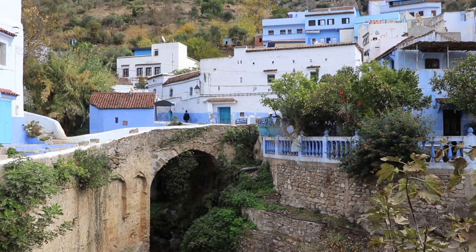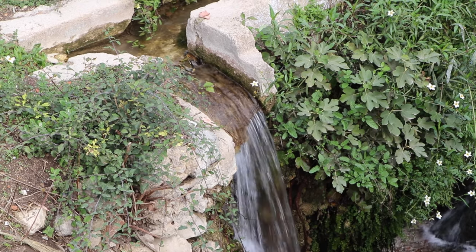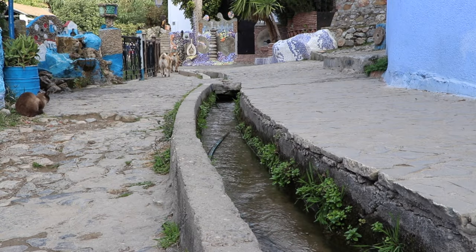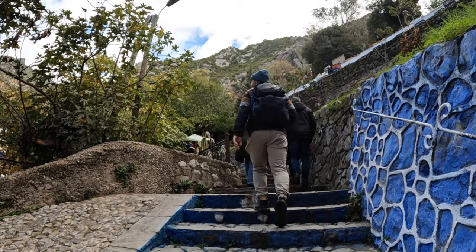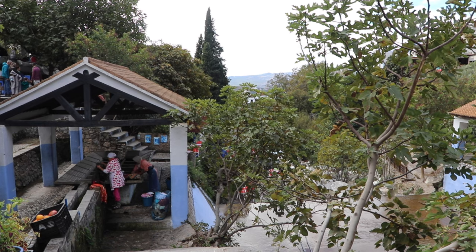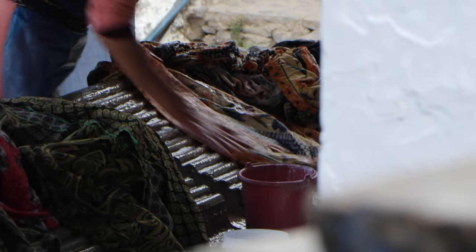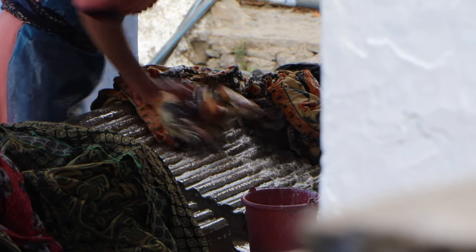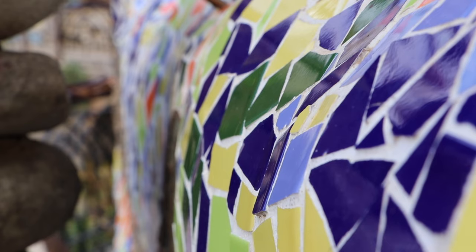The most peaceful and fascinating area of Chefchaouen is Ras el Ma, where fresh mountain water trickles into the town. It's actually the main water resource for the population and used to be a popular hangout spot for locals. Women traditionally gathered along the banks of the river to socialize as they washed their clothes and blankets. While today most families prefer washing at home, it's still a refreshing place to escape the heat and gain insight into daily life.